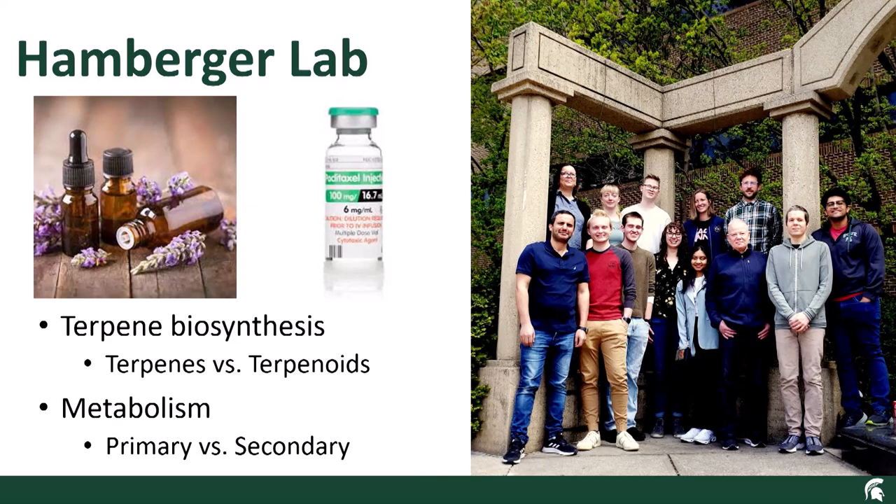A note on nomenclature: I'm going to be saying terpene and terpenoid a lot today. For our purposes, we can think of them basically as synonyms, but they refer to what atoms make up those molecules. Terpenes are composed of carbon and hydrogen — they're fairly chemically inactive and generally stable. Terpenoids have additional functional groups added to a terpene skeleton, meaning they have oxygen and nitrogen and can interact with stuff — they can do the chemistry of life.